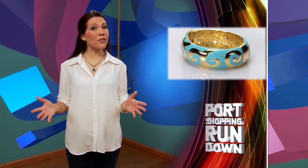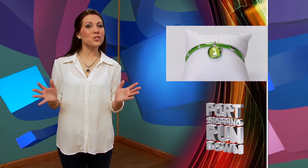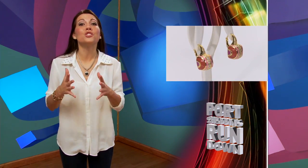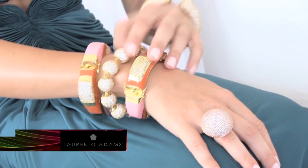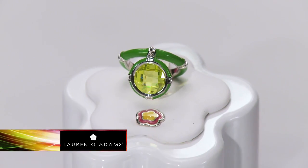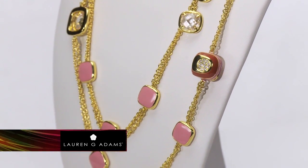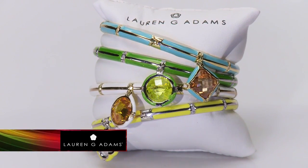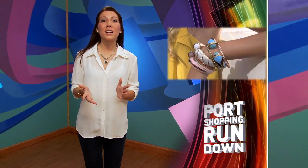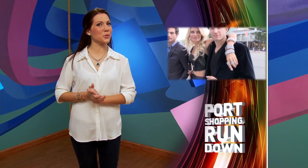Lauren G. Adams says every woman has the right to look like a million dollars without spending it, and their jewelry and accessories can help you do just that. Lots of bright colors, bold designs using enamels and high-quality metal, gold, and sterling silver. This is a designer with an eye on fun, everyday jewelry, and also contemporary pieces with a bit of a twist for a more formal occasion.